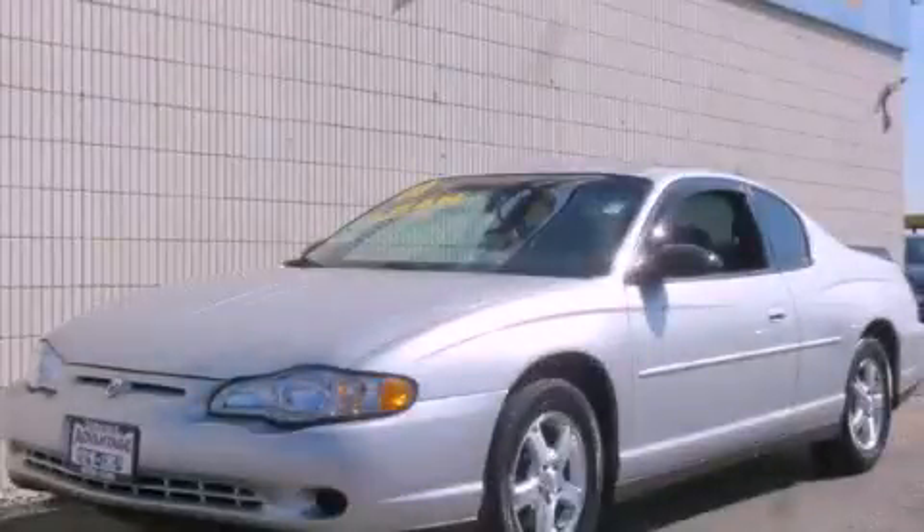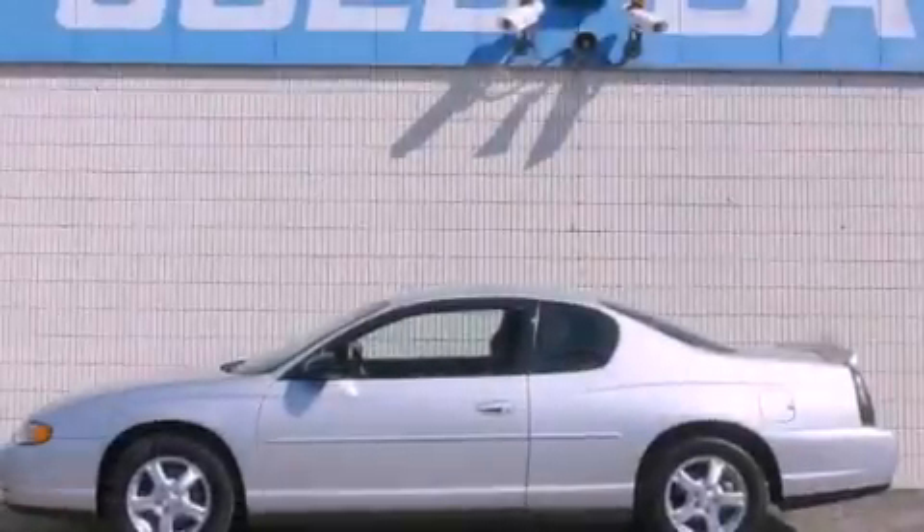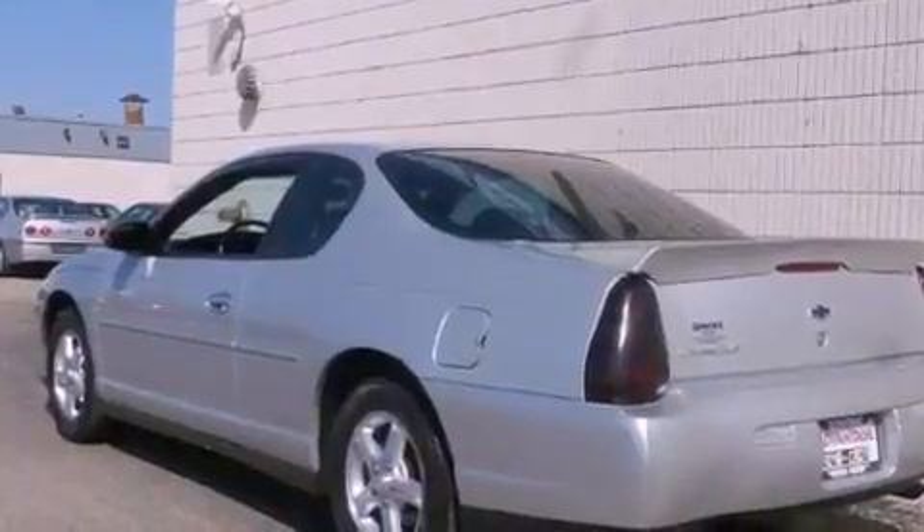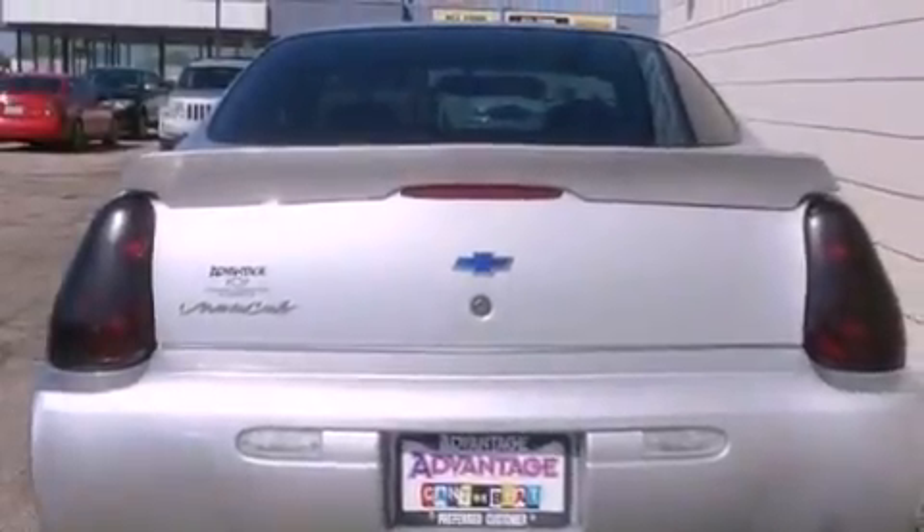This is a 2003 Chevrolet Monte Carlo. It has a 3.4-liter six-cylinder engine and an automatic transmission. Its top features and packages include the appearance package, and a sunroof enables you to fill the cabin with fresh air at the push of a button.